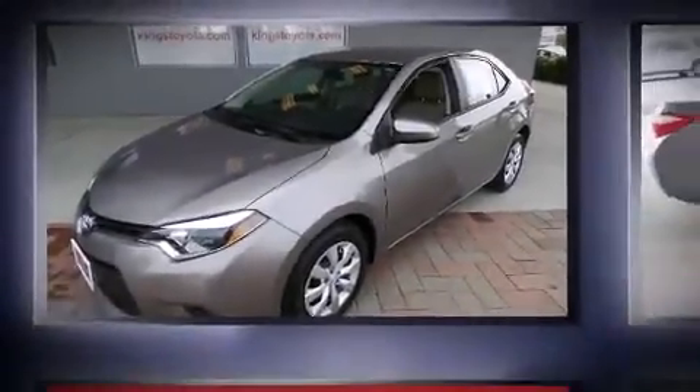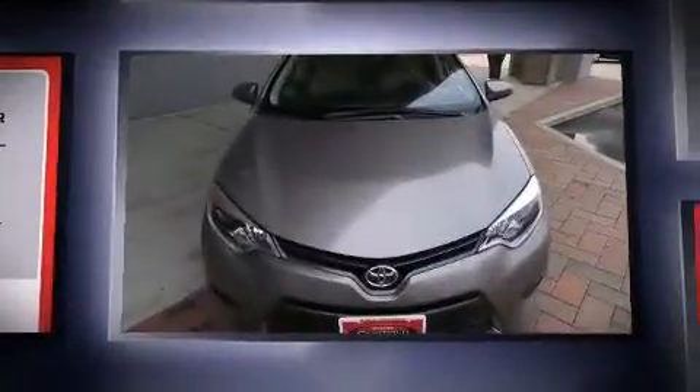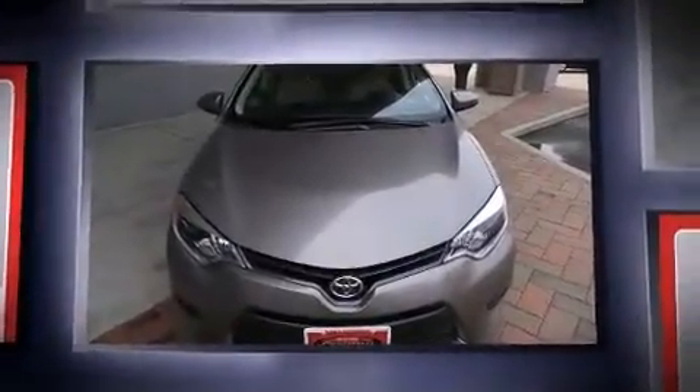Climb inside the 2015 Toyota Corolla. With less than 10,000 miles on the odometer, this four-door sedan excels in its class and is equipped to provide comfort, safety and style.